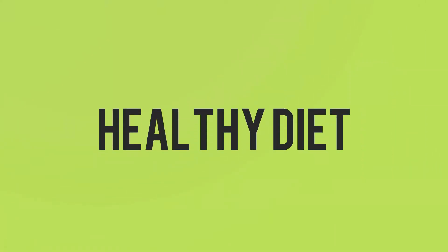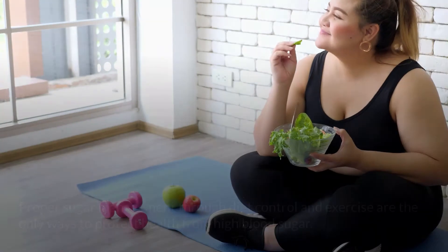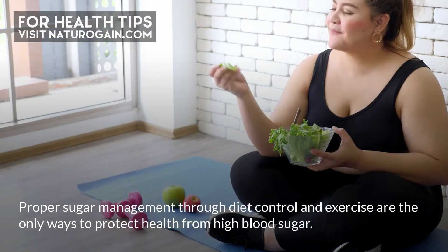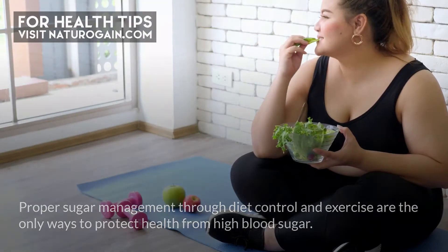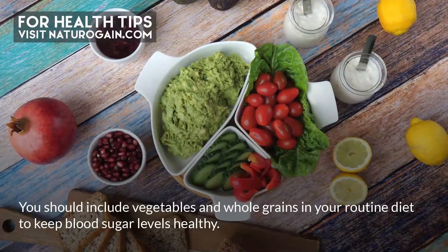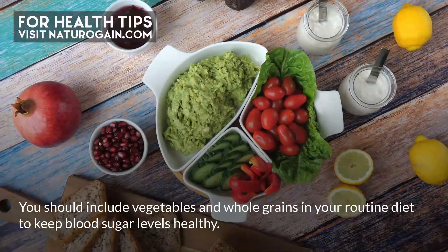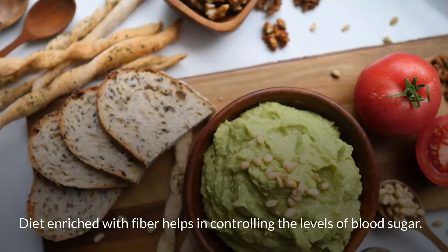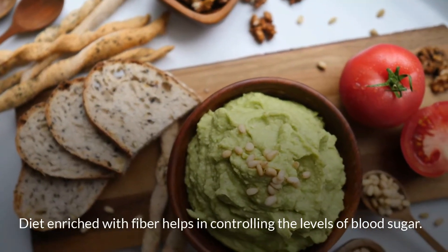Proper sugar management through diet control and exercise are the only ways to protect health from high blood sugar. You should include vegetables and whole grains in your routine diet to keep blood sugar levels healthy. A diet enriched with fiber helps in controlling blood sugar levels.